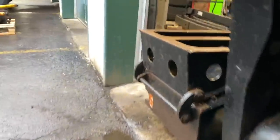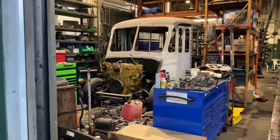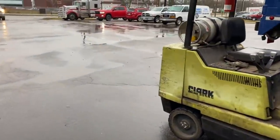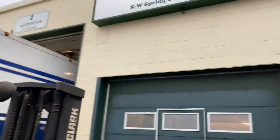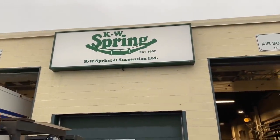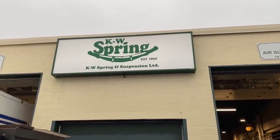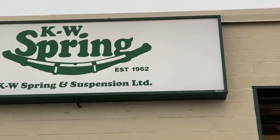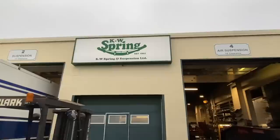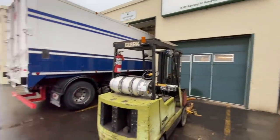This is the alignment shop in Kitchener. I wonder what is that thing that looks like a caterpillar. And yeah, this is KW Spring — check this out, established 1962, so it's my age.